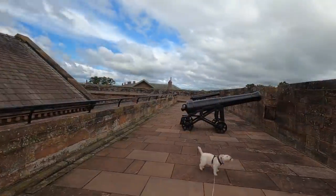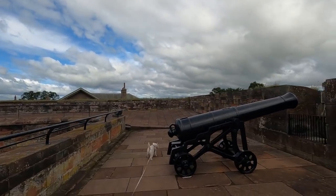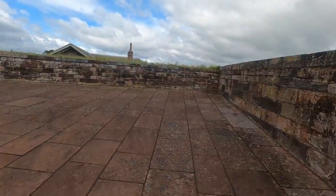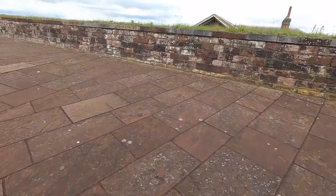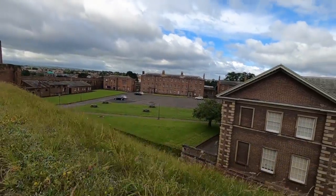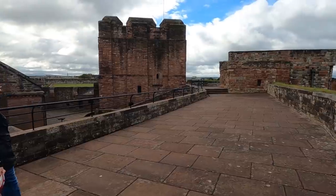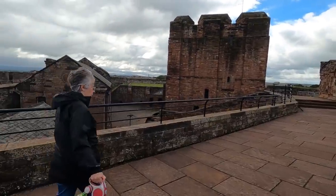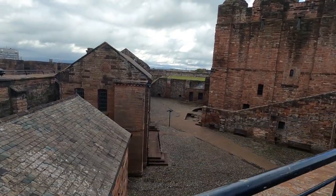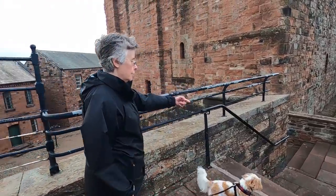Big guns there. Very windy up here at the moment. Wow — you do get a good view around. Like a sloping floor here, isn't it? Good job we've brought our coats. It's taken us in a big circle round, hasn't it?